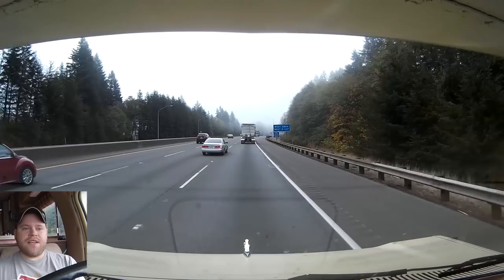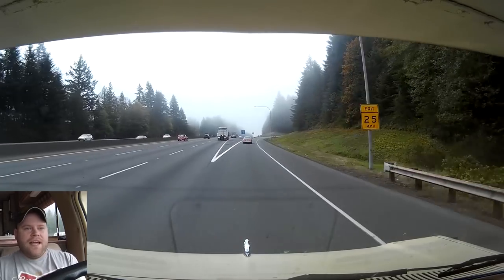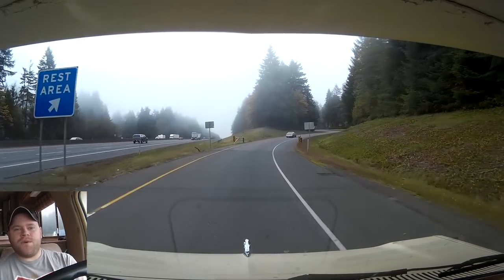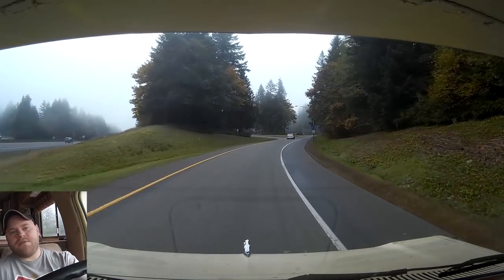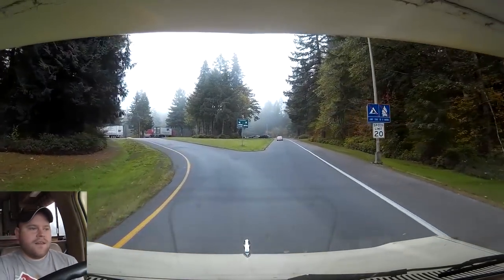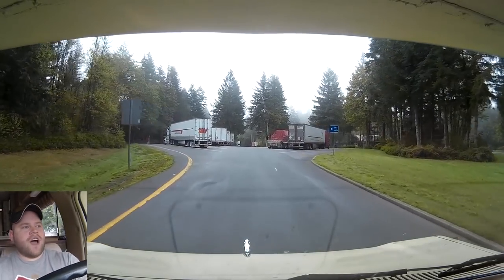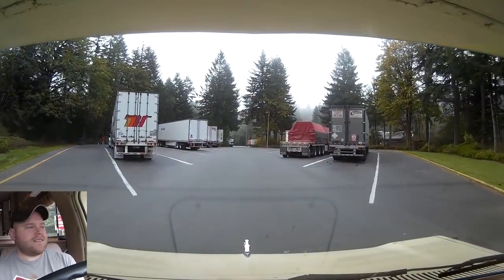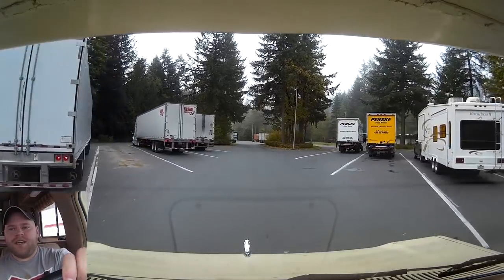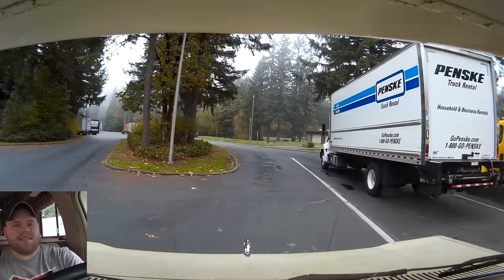I'm going to pull off at this rest stop right here — it says free coffee. I'll let Jack stretch his paws. I'm not looking for any dump stations or water for a while. I found on the Allstays app that the next free dumping and free water is at a rest stop near Saginaw on the Oregon coast. I've already calculated it and I do have enough to last until then, so that's the plan.